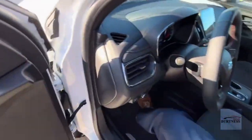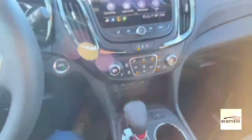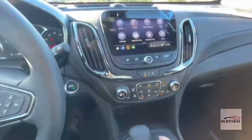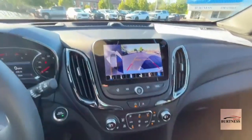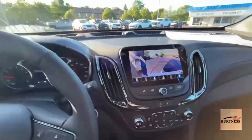Blind spot indicators, forward collision alerts, lane change alerts, heated seats, heated steering wheel, and then your surround vision camera — which is a real nice feature.